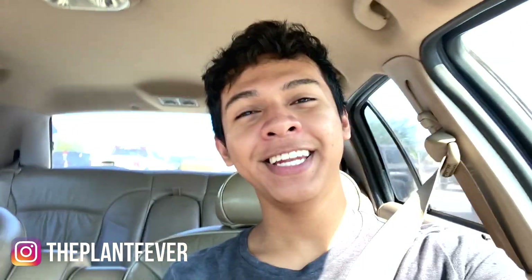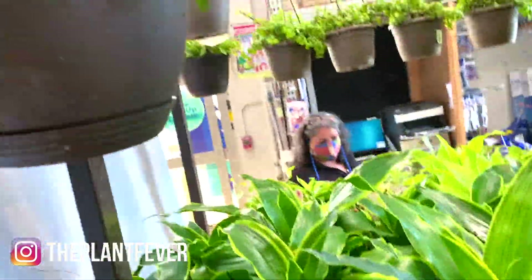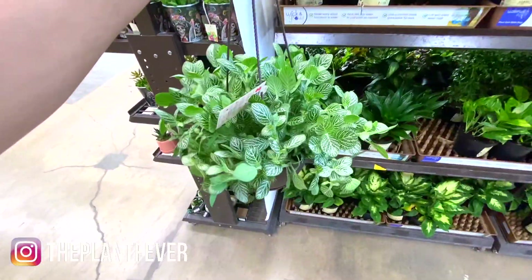Hey guys, welcome back to another new video! Today we are going to Lowe's for another plant shopping video. Give this video a big thumbs up if you like going plant shopping. Without any further ado, let's just go plant shopping!